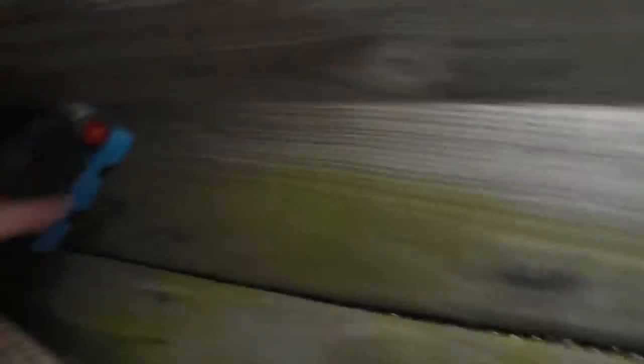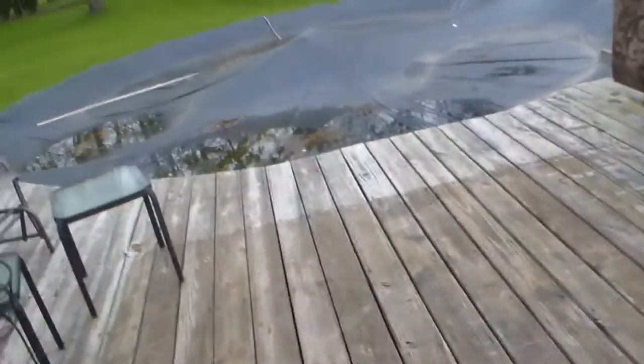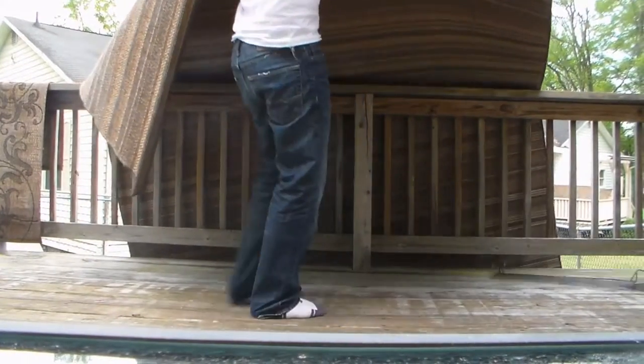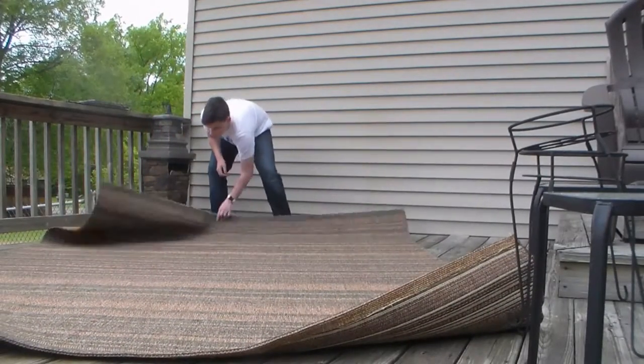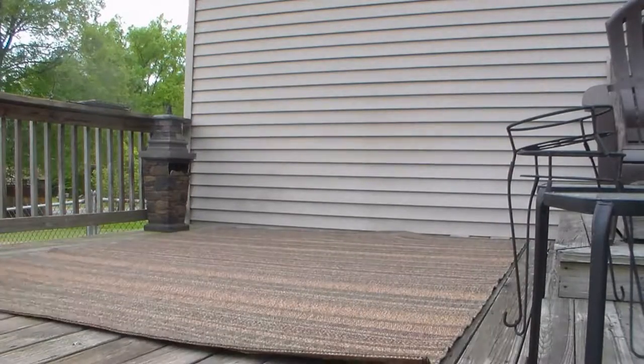Let's grab this carpet — we did spray it off yesterday, we brought it up from the basement. I'm going to move this first because I don't want to get it ruined, since that's what tests the pool. So we did get the carpet laid out. Now let's bring the chair over here — nice and ready.